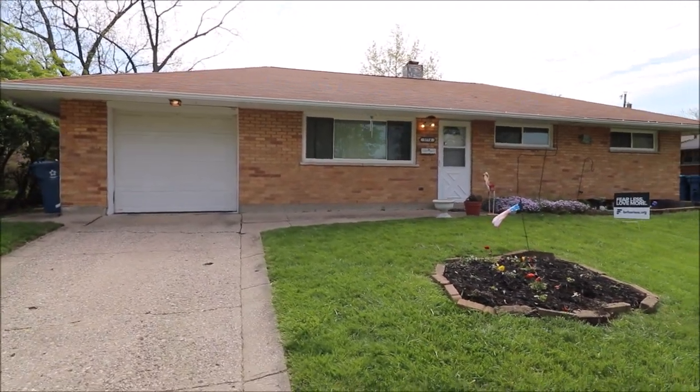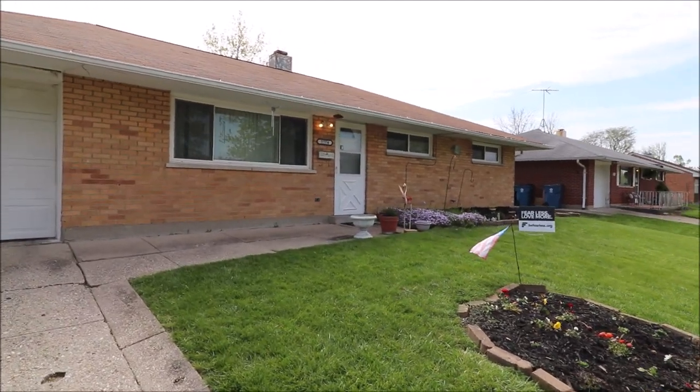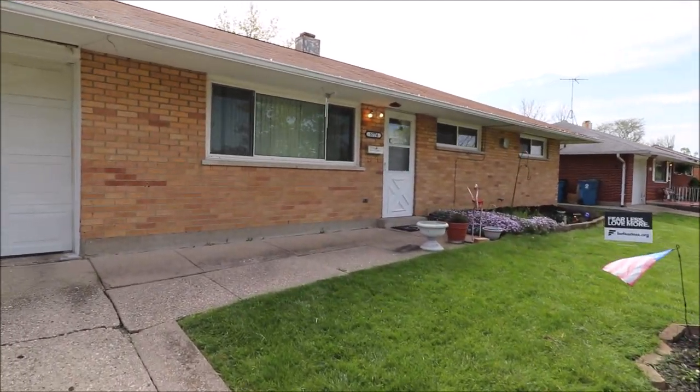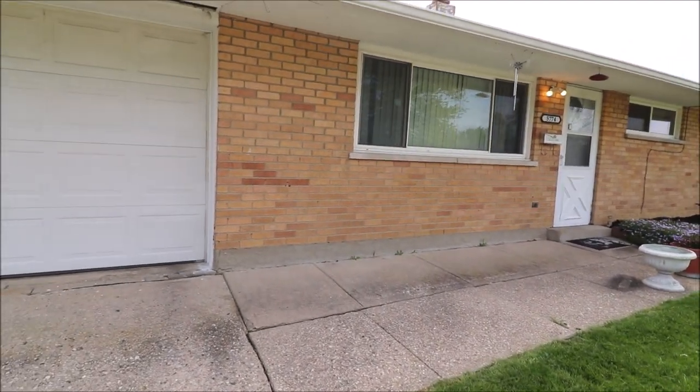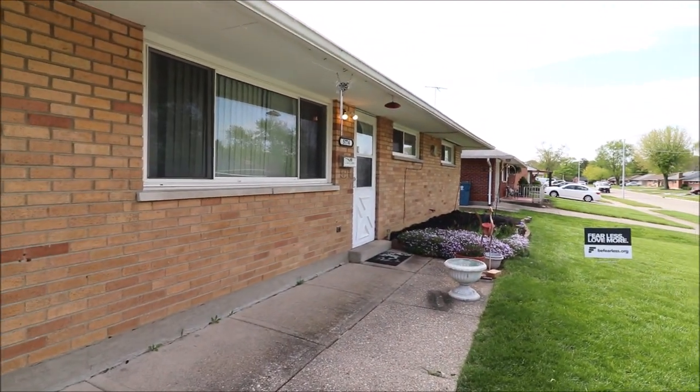Lots of updates in this home. We have updated furnaces on the outside, the roof is not too old as well, fresh landscaping, great backyard, and a lot of updates on the inside as well. Before we go inside, I want to go show you the backyard.